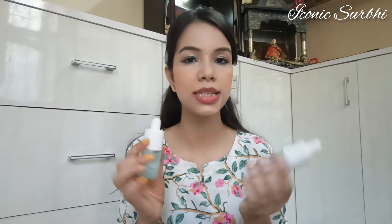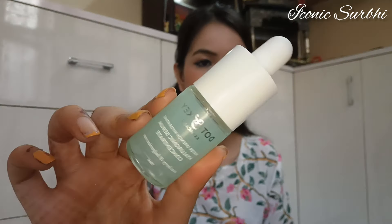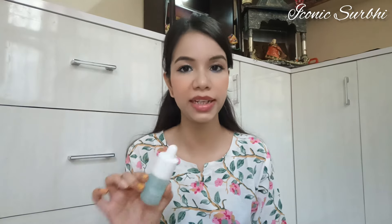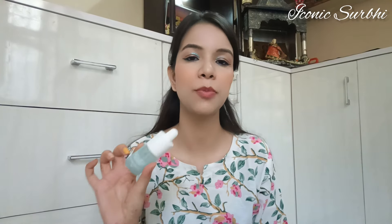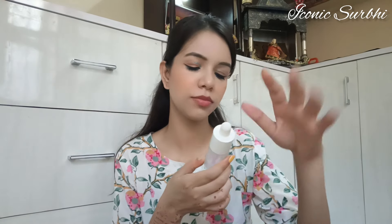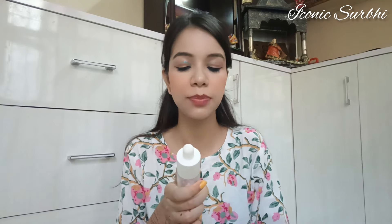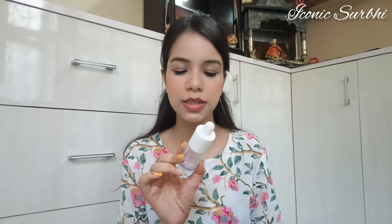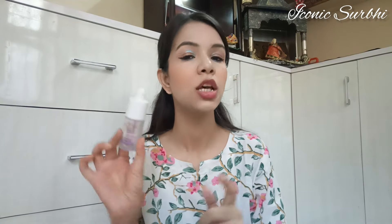These are also from a similar brand — Dot N Key Water Drench Hydrating Hyaluronic Serum Concentrate with Berry and Bulgarian Rose. It's very hydrating. If you have dry or normal skin, definitely go for this one, especially in upcoming winters. The second serum is the Dot N Key Hydropill Glow Potion, an exfoliating serum with 10% AHA, 2% BHA, and natural fruity acids — no nasty chemicals. It smooths and refines your skin.